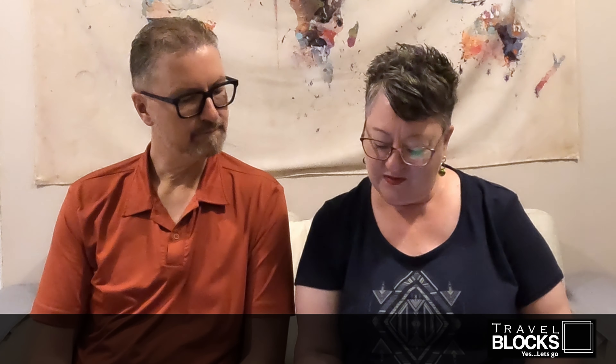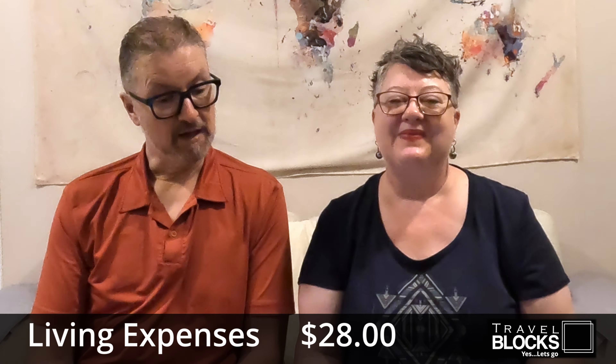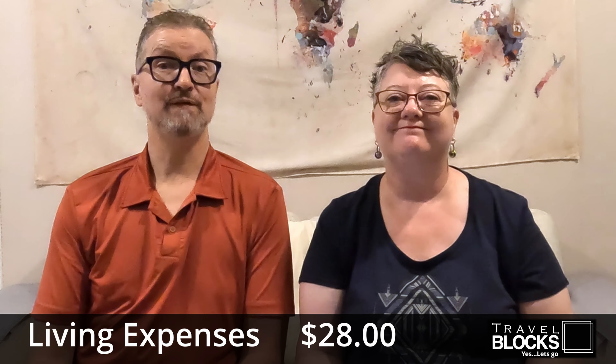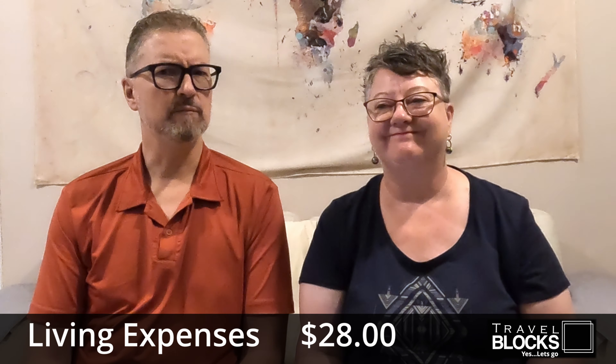So the next category is living expenses. That was $28 for postage of the GoPro — I had a little bit of a problem with it, sent it back under warranty, I just had to pay for postage. It's been gone and come back and we're filming on it now. So yes, that's something that we spent in June.